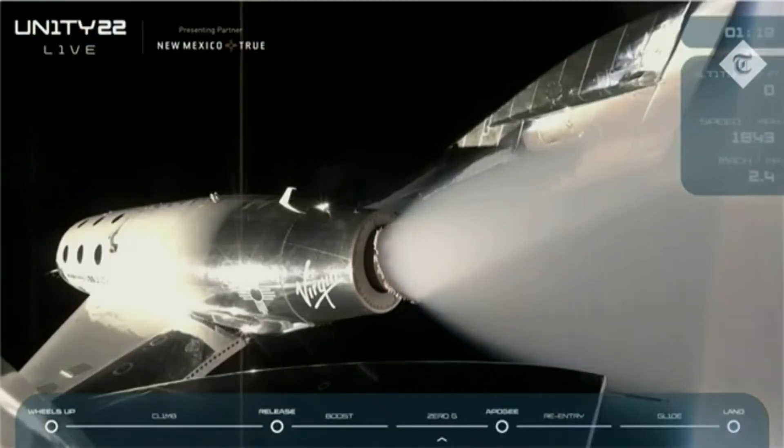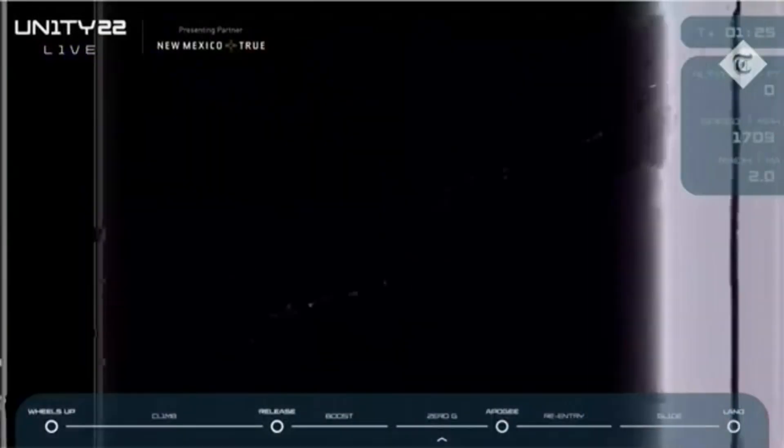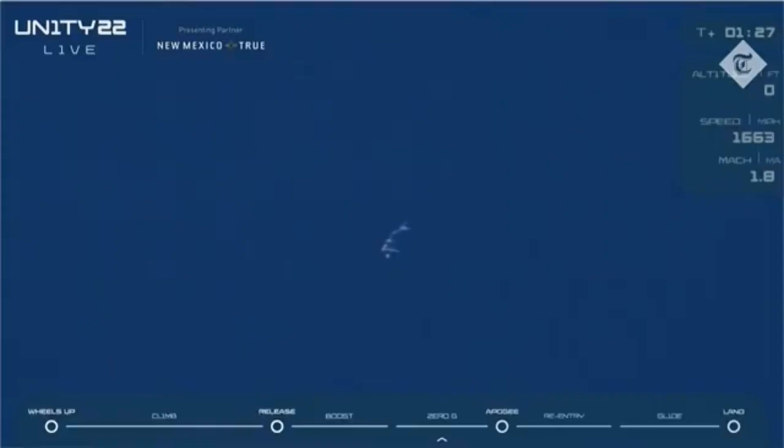The pilots are now unlocking the feather, and as soon as they do that it's going to initiate a backflip for Spaceship Unity. This is normal — we want those windows pointed down towards the Earth to maximize that incredible view.